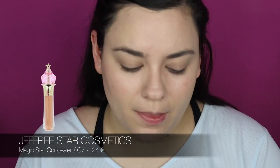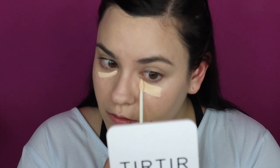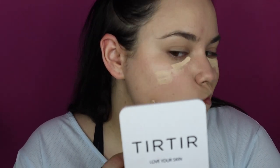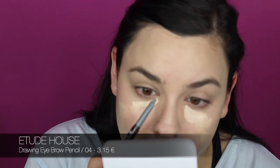I'm going to use the Jeffree Star concealer in shade C7 — this is the one I usually use because it creases the least on me. I put it under the eyes. I have a little wrinkle here, so I never put the concealer right on that area — I always put it underneath. Meanwhile I'm doing my eyebrows — I like to start with the good twin, then move to the evil twin because it gives me more pain.